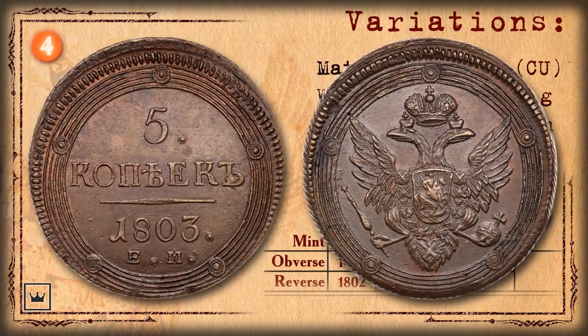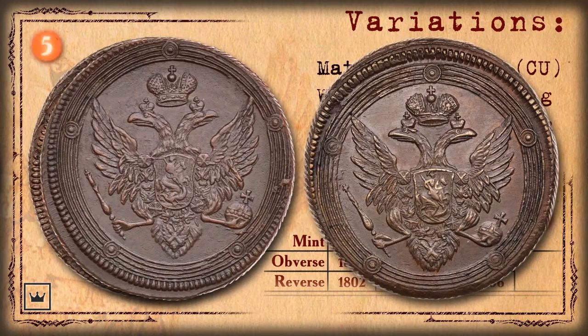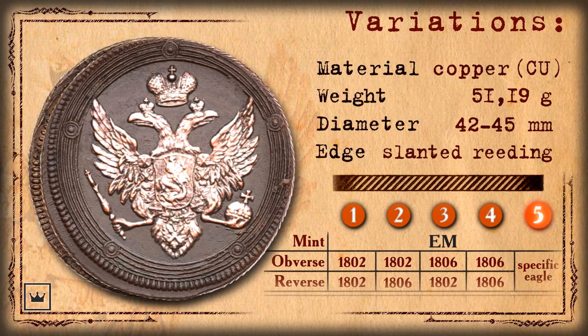The fourth variation of the 1803 five kopeks coin is issued using new stampings for both obverse and reverse. The fifth variation of the Yekaterinburg Mint coin has the double-headed eagle of the new sample but with small distinctions in size and the shape of the Moscow coat of arms shield. Five kopek coins with such an eagle were minted in small amounts exclusively in 1803, probably during the transition between stampings. This variation is noted as the obverse with an ordinary eagle.